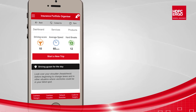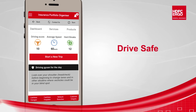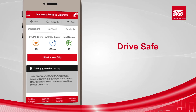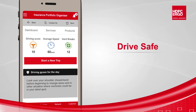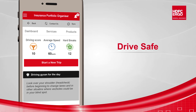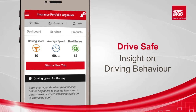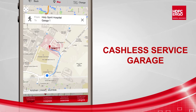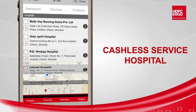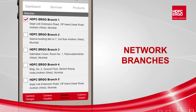Enthusiast drivers can even track their driving behavior using the app with its Drive Safe feature. This feature can be accessed by both HDFC Ergo customers as well as non-customers. It allows the driver to calculate a driving score, giving an insight on driving behavior. Customers can also geolocate the nearest network garage, hospital, or branch with the tabs at the bottom of the app.